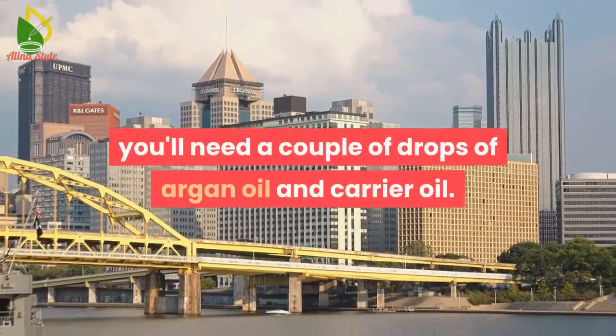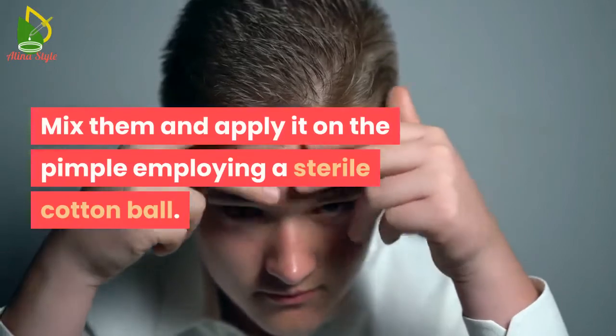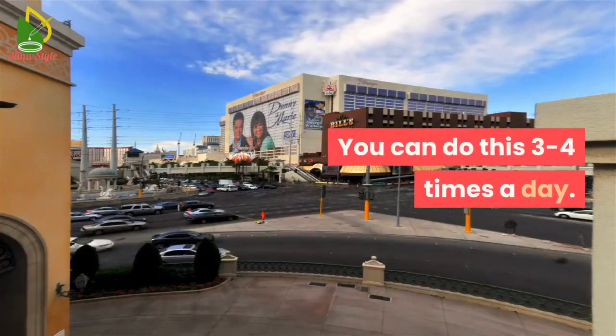What you can do: you'll need a couple of drops of argan oil and carrier oil. Mix them and apply it on the pimple using a sterile cotton ball. You can do this 3-4 times a day.